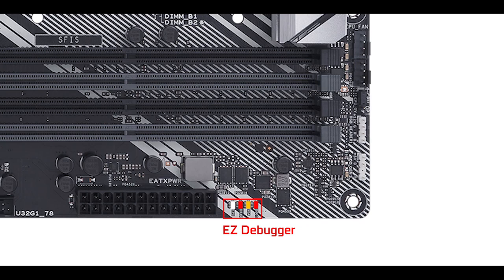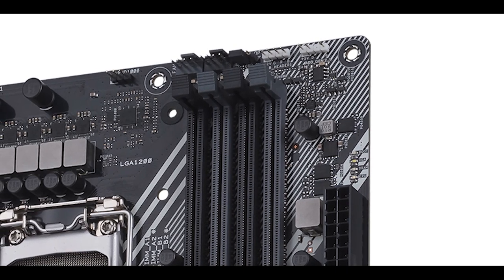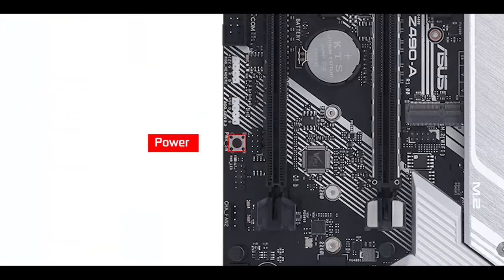Troubleshooting-wise, we do have an EZ debugger — another first for the Prime Z series — which makes sense because when operating a PCIe 4.0 enabled motherboard next year, you'll need all the troubleshooting options available. With more bandwidth comes more issues, so the EZ debugger is a definite welcomed addition.